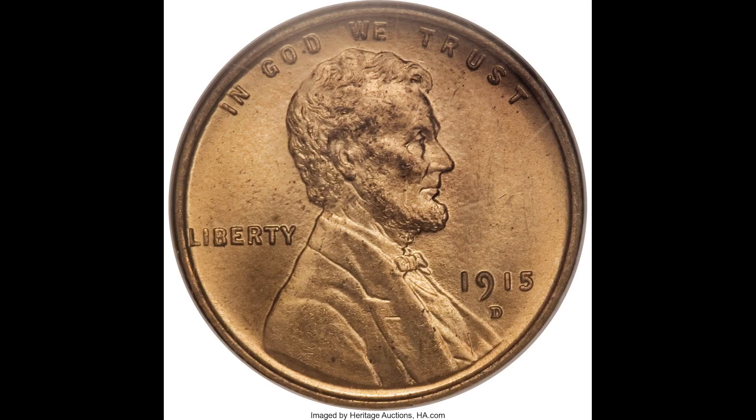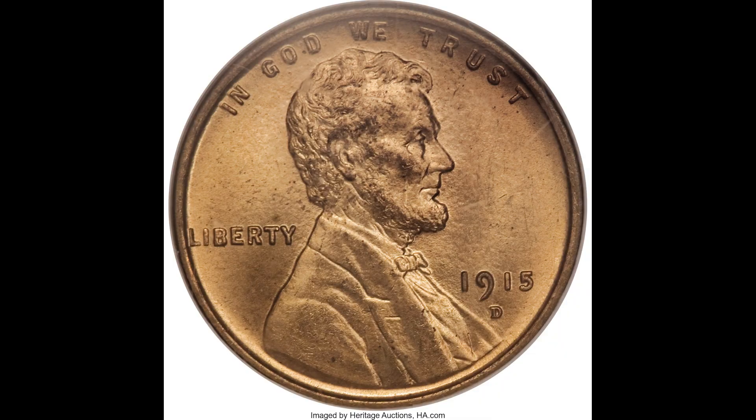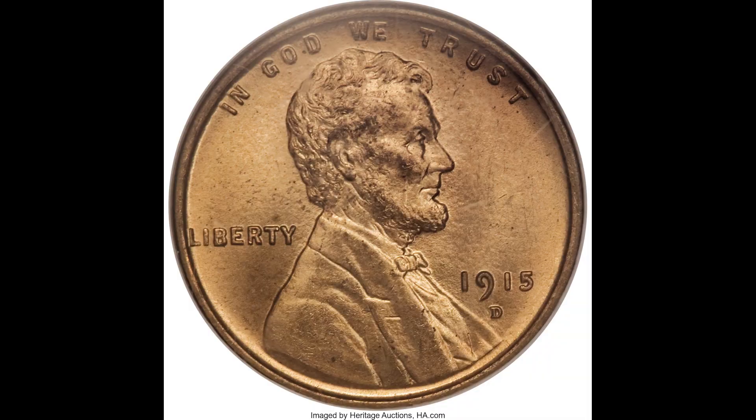Up first, we have a 1915-D one-cent Lincoln head penny graded by PCGS, a Mint State 66 red. The D underneath the date stands for Denver, which is the mint it was struck at. That does play a role in how much this coin sold for. Remember, this coin graded a 66 and the highest grade you can get is 70. All of these things combined is why this coin sold for $6,325.